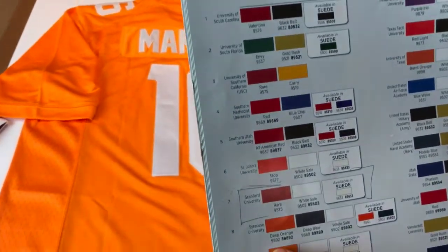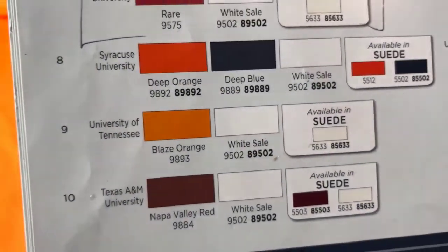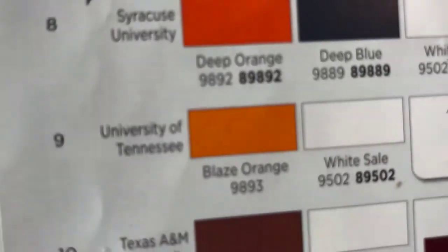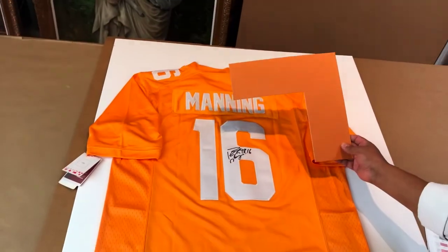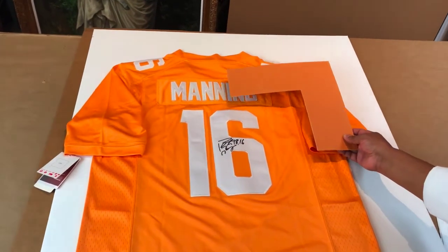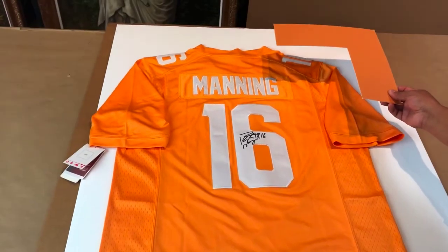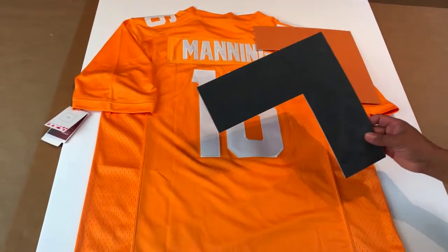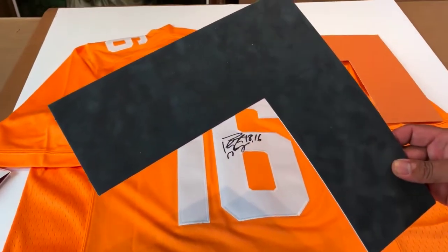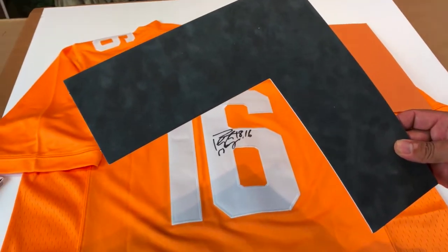We're going to figure out a way to fold the sleeves. As you've seen me show before, we have a catalog that guides us through the colors of all the universities — football, basketball, hockey, and so forth. For the University of Tennessee, they have a blaze orange, white, and a suede that's also white. We considered those but weren't sure how it would look. The official orange is here, but we don't want to put it on top — it'll be too much orange. It turns out Tennessee also uses a dark gray color.